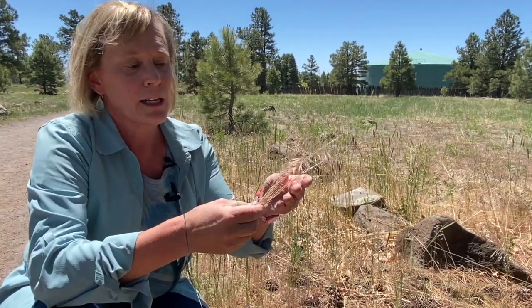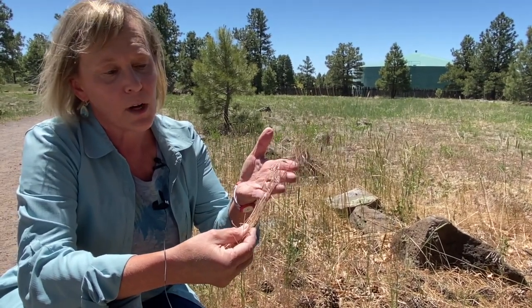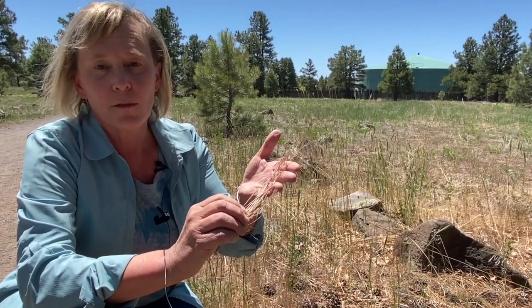One of the problems with cheatgrass is that it dries out very quickly in the springtime. This is what it looks like when it dries out, and you can see how that could really create a risk for wildfire.